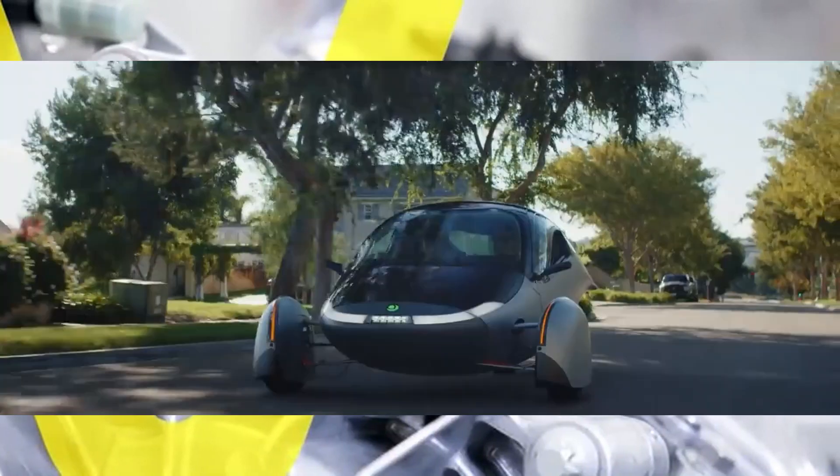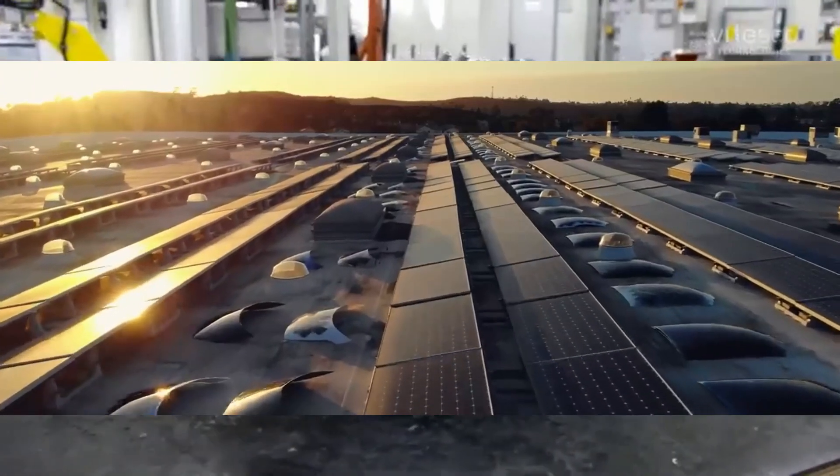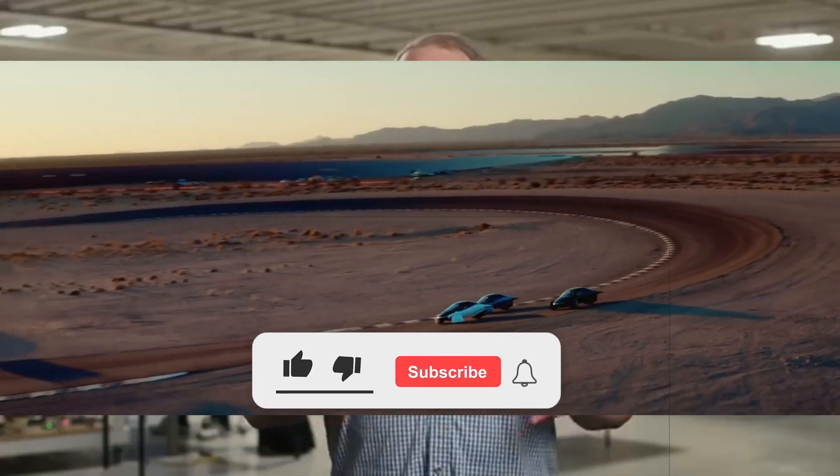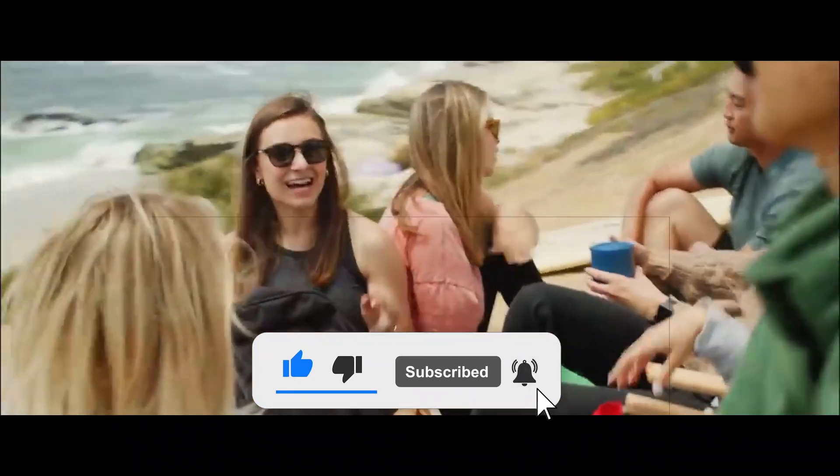Thank you for taking the time to explore this exciting development in the electric vehicle landscape. Your engagement is invaluable, so please consider liking this content, subscribing to the channel, and sharing your thoughts in the comment section below.